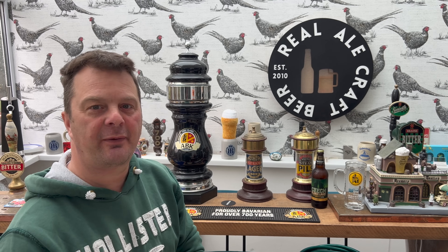It's beer o'clock on Real Ale Craft Beer. Today we've got a beer from Marks & Spencer's — a bottle of their Czech Pilsner Lager.